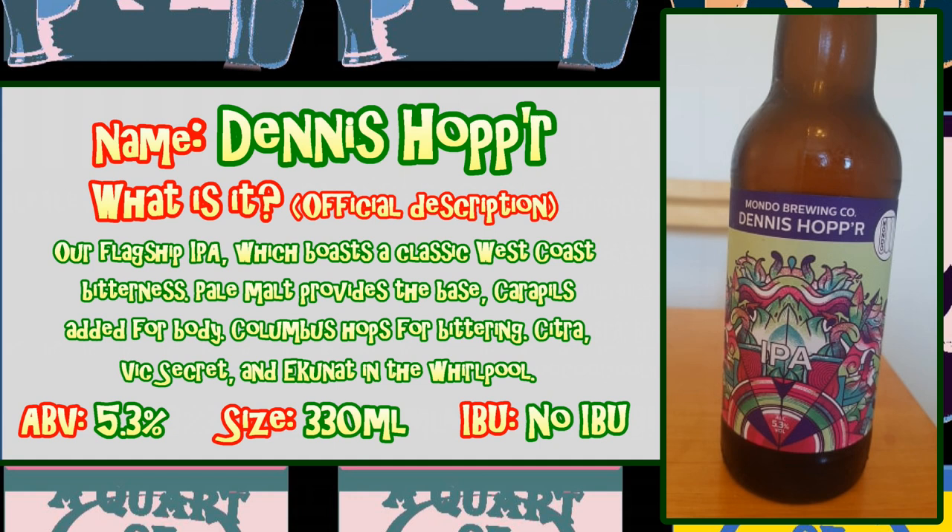Today's drink is the fantastically named Dennis Hopper. What a brilliant name. According to their website, it's their flagship IPA which boasts a classic West Coast bitterness. Pale malt provides the base, Carapils added for body, and Columbus hops for bittering. Citra, Vic Secret — which I was pretty sure was a naughty laundry shop — and Yukunat are in the whirlpool. Its ABV is 5.3% and I'm drinking it in a 330ml bottle, but it is also available in the same size can.